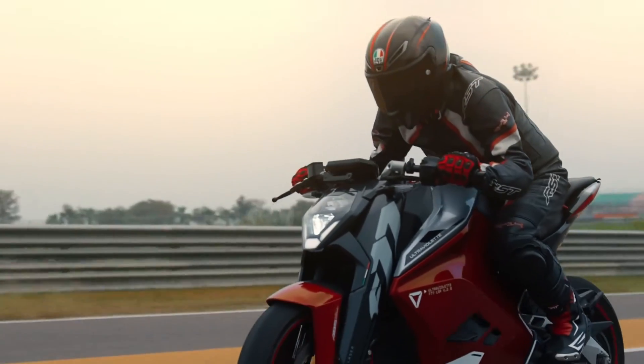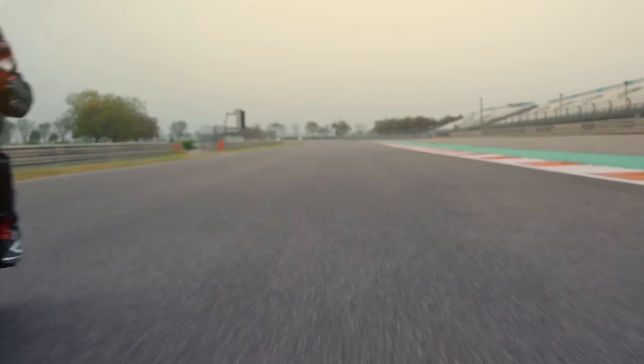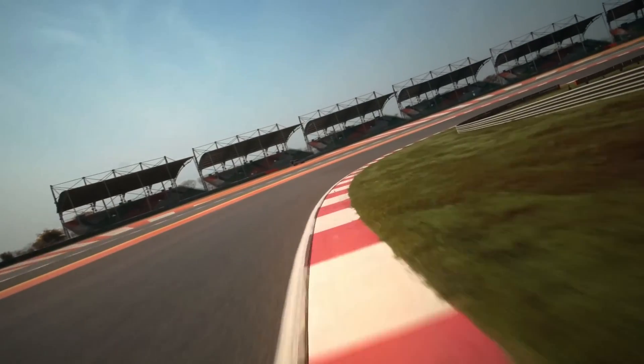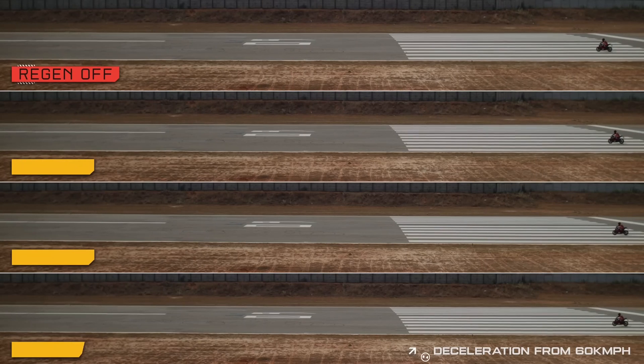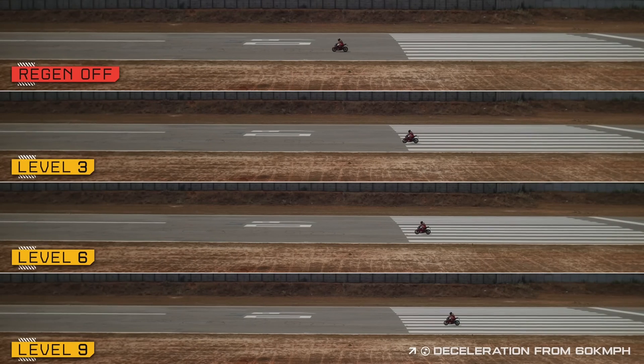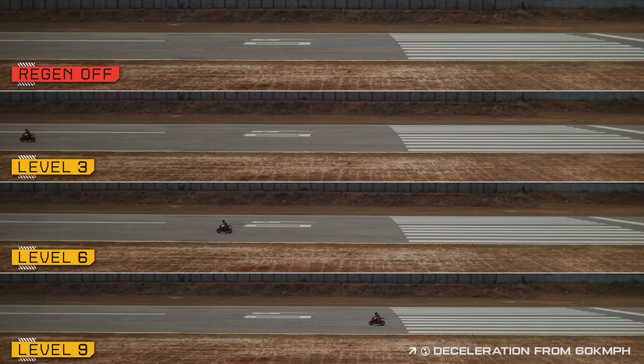While we all know acceleration is super exciting, we at Ultraviolet believe in making deceleration just as engaging. Introducing dynamic regen — with 10 new levels of regen, you can customize the regen rate and braking settings on the go. Higher levels of regen are perfect for intercity rides or the track, where you really reduce your dependency on friction braking, whereas low levels of regen are ideal for cruising on the highways.